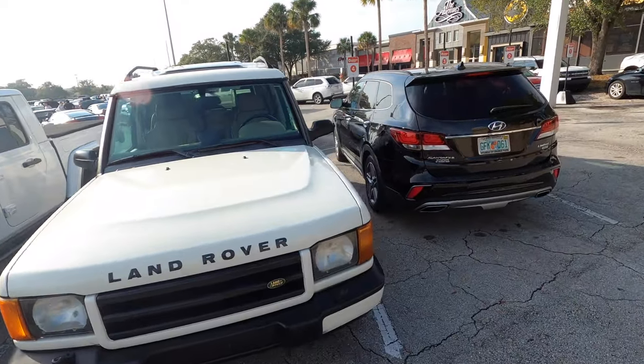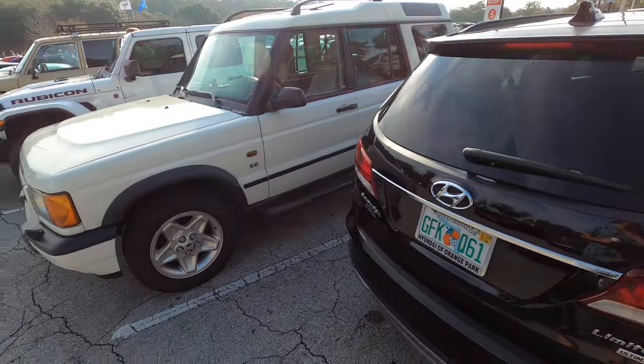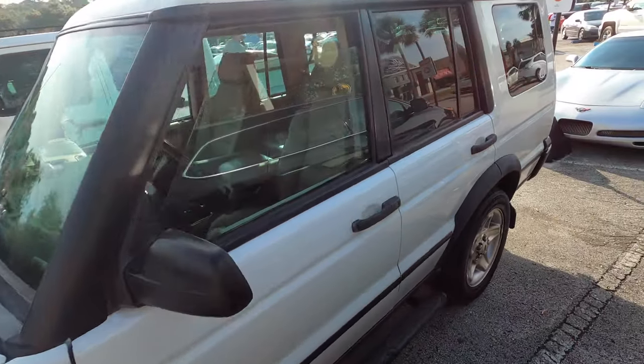I found one of the Land Rovers — it might be the only Land Rover here. Probably the only one that made it. It's got the five-spoke wheels; those are on P38s too, I believe.